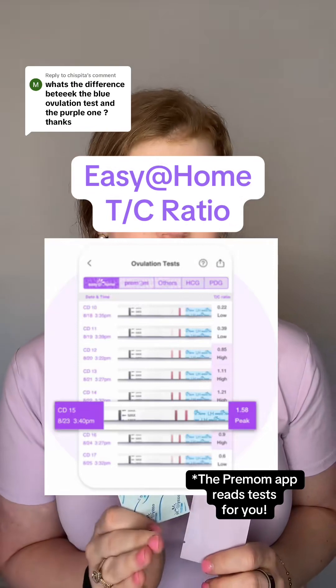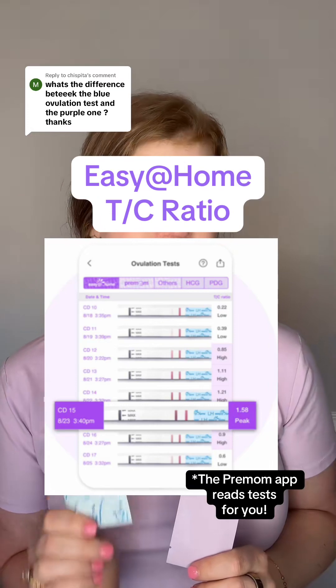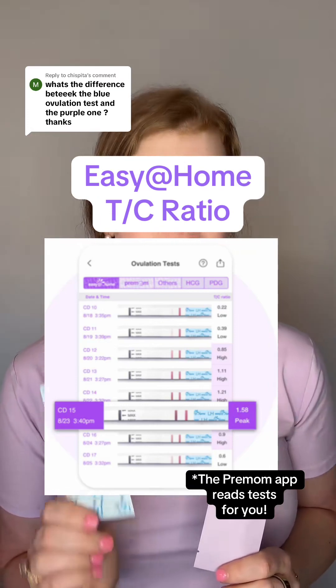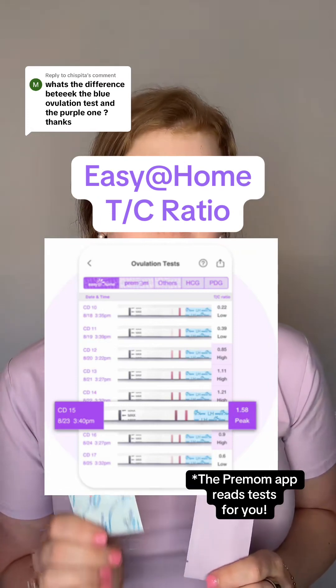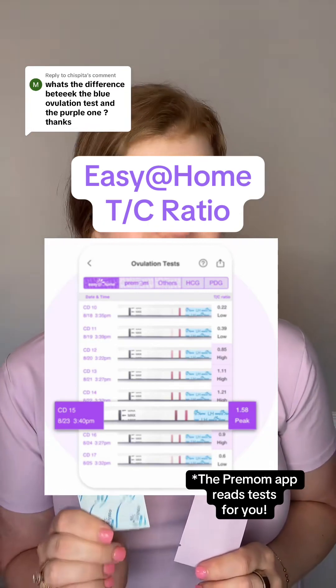So while these tests both measure for luteinizing hormone — the hormone solely responsible for triggering ovulation to occur within your body — they do so in just a little bit different way. This blue test is the Easy@Home branded test, and this one is going to give you a TC ratio, or test-to-control line. You're just looking for that test line to be as dark as or darker than your control line to let you know that ovulation is hopefully approaching, and you should definitely start having sex to get pregnant.